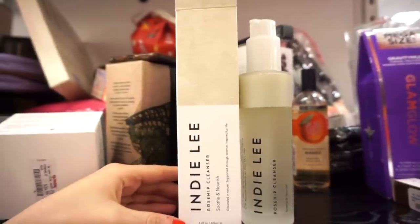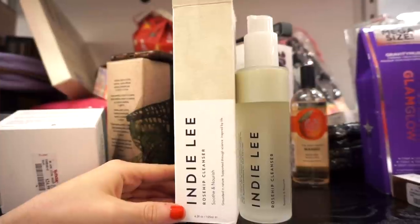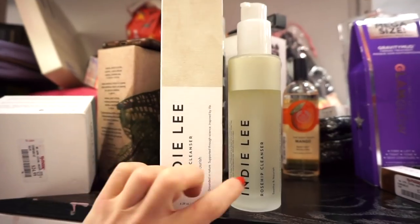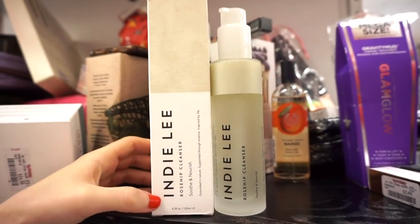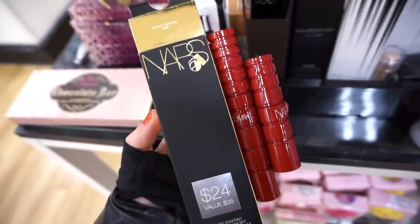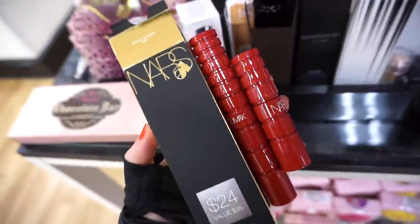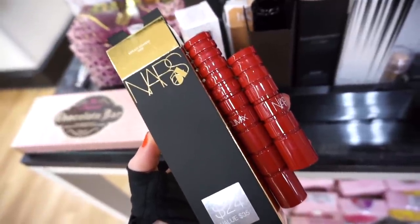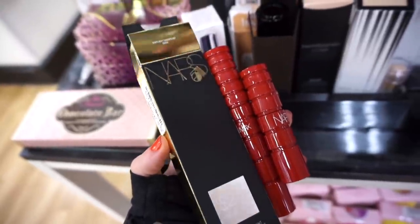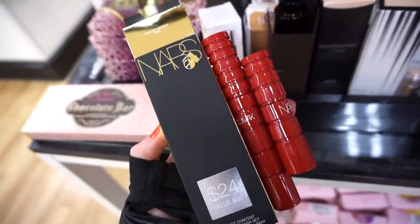Emma mentioned this Indie Lee Clearing Mask doesn't have the best reviews. They also have the Indie Lee Rose Hip Cleanser for $12.99 — 4.2 fluid ounces in a beautiful glass bottle with a pump. Then there's the NARS Explicit Content Climax Mascara Set — a full-size mascara and a deluxe size in stunning packaging — for $14.99. I think that's pretty good for one full size and one deluxe size.